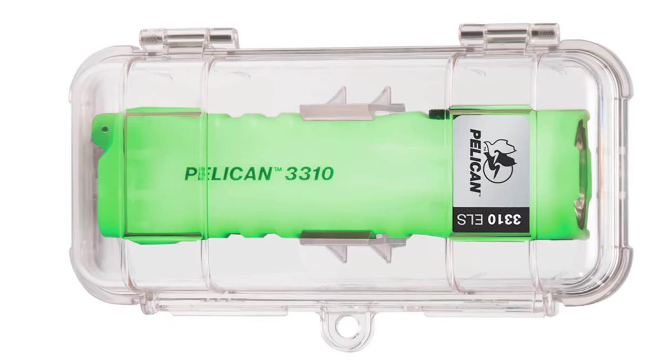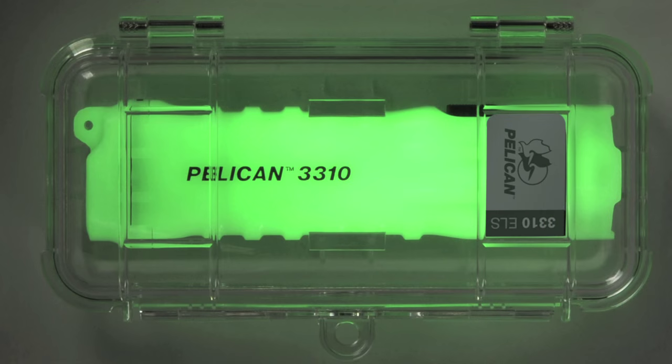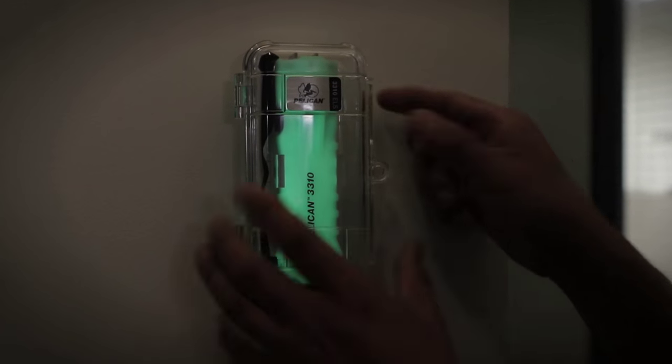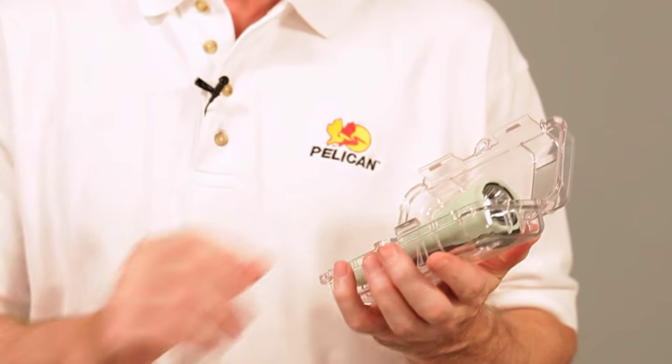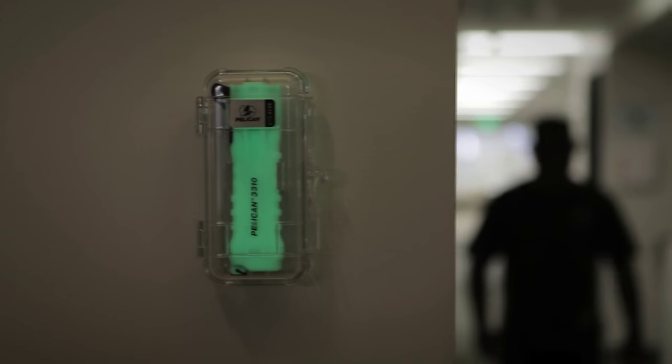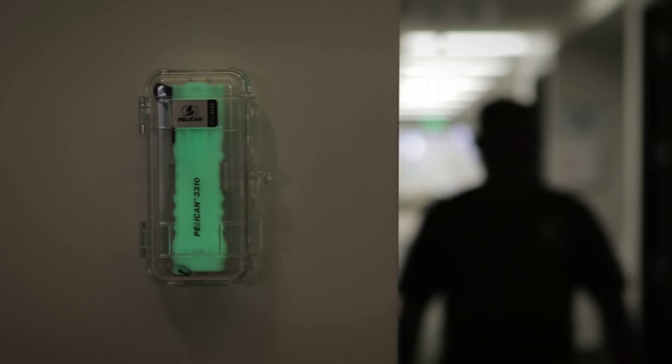Being prepared for an emergency includes planning for a blackout, and that's where the 3310 ELS comes in. ELS stands for Emergency Lighting Station, and the outstanding feature of this product is the photoluminescent body that glows in the dark, so you can find it even in total darkness. The light comes in a clear polycarbonate case and can be mounted to any wall surface using the included hardware. The 3310 is engineered specifically for emergency application.